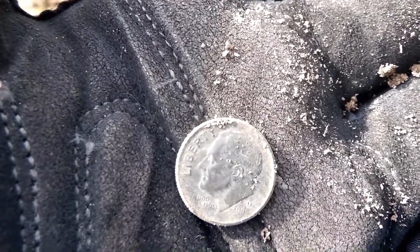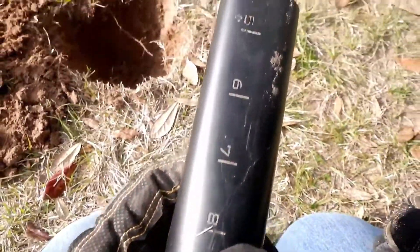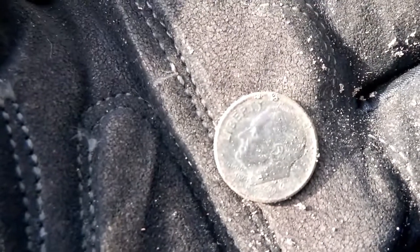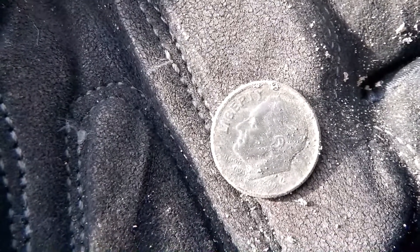I got my first dime over here behind the dugout. It was kind of deep, even though it's a 2000s coin — about 7 inches deep. It's funny, I'll find a 2000 dime 7 inches deep and a 35 wheat cent 6 inches deep. It just doesn't make any sense, but hey, that's metal detecting. I'm glad to get off the penny schneid. At least I got a dime, which is 10 times better than a penny. Let's see if we can find some more goodies.